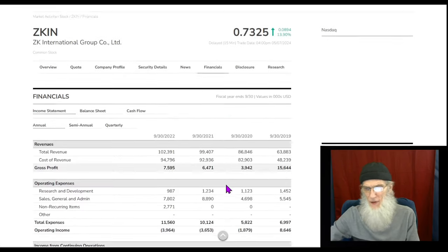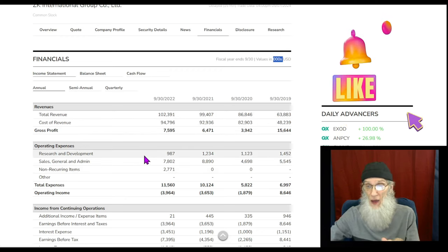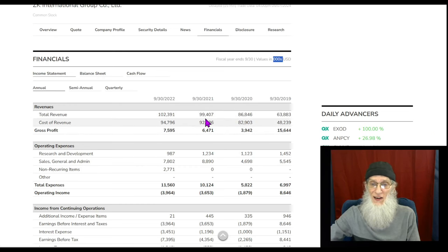Financials for ZKIN — are they making any money? Yes, and it's been growing every single year for the last four years. Starting at about $64 million, jumping to $86 million in 2020, $99 million in 2021, and $102 million in 2022. What's kind of weird is they were making strong profits back earlier when revenues were lower, but ever since 2020 profits have been growing along with revenues.